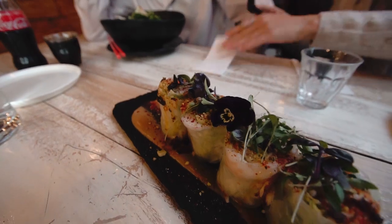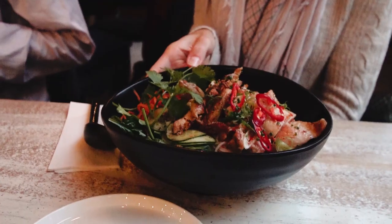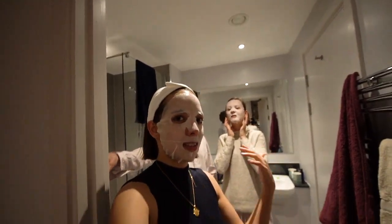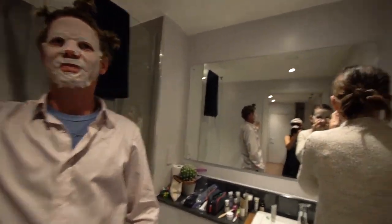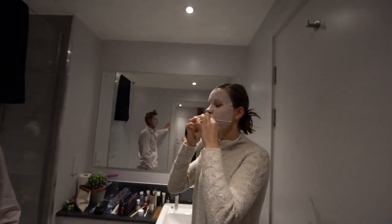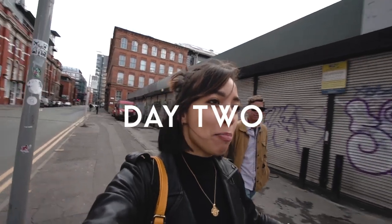We ended our day with dinner at Viet Shack, a delicious Vietnamese street food joint. So we've come back from a delicious dinner and right now... Can we just talk about this situation right now? I mean yeah, this is what happens when you come to my house. Jessie's hairstyle is excellent and Katerina's just laughing her mask off as well.